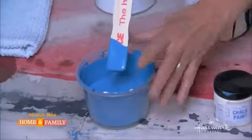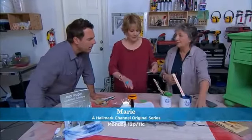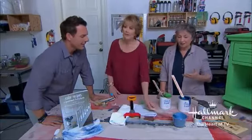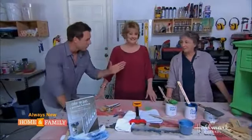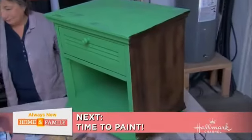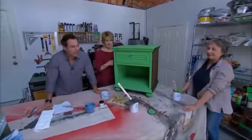Chalk Paint is not sold in big paint stores — Annie sells exclusively through small independent shops. She loves that these shop owners are passionate, give tremendous service, have lots of ideas, run workshops, and really explain the product. They don't offer a huge number of colors, and that's intentional, because the point is that customers can mix colors themselves.